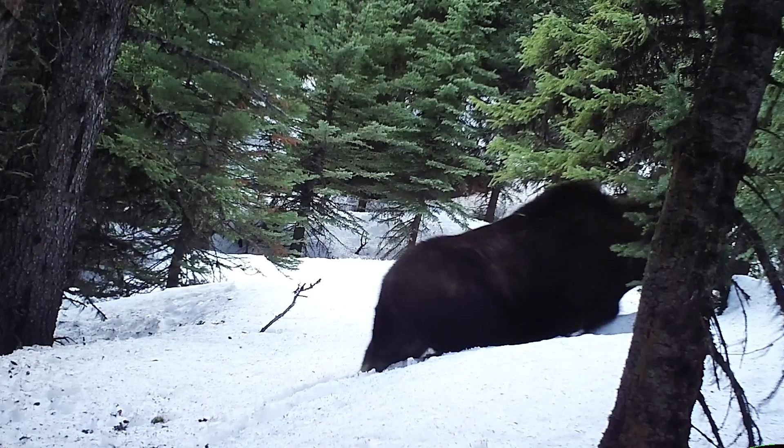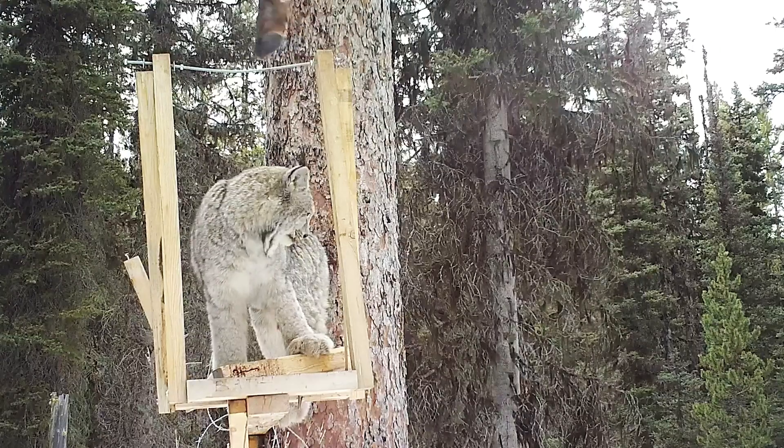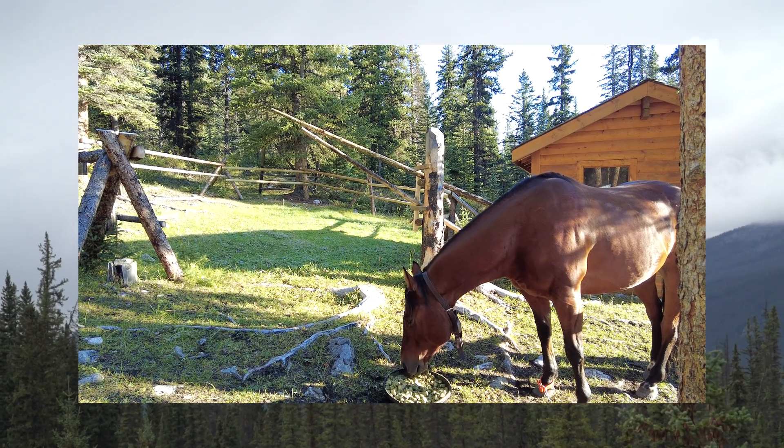Ecological connectivity ensures species can move freely and interact with one another in space. It's essential for conserving biodiversity. Parks Canada has recognized the importance of ecological connectivity and is working with partners to ensure we have good connectivity between Parks Canada places and surrounding areas.